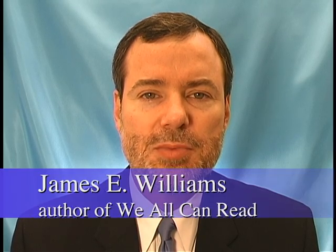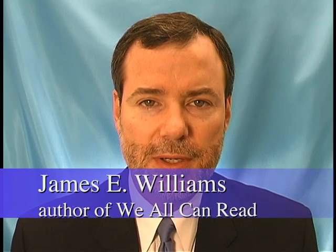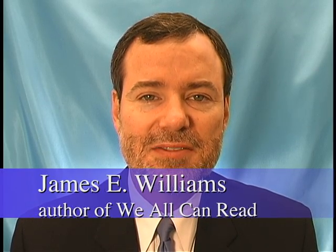Hello, my name is Jim Williams and I am the author of the program We All Can Read. We All Can Read is a step-by-step intensive phonics program designed for older students and adults who never received systematic phonics instruction as children. I developed this program specifically for students beyond the second grade, all the way up through high school, and for adults as well.